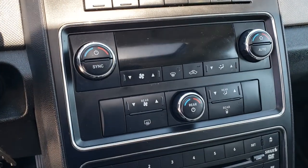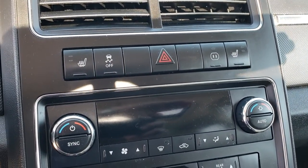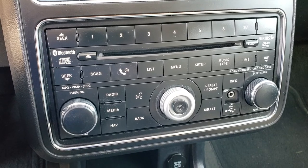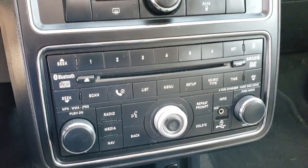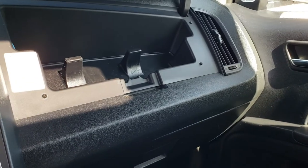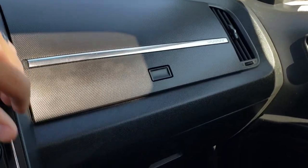It has dual climate control. There are your heated seat and stability control buttons as well as your hazard buttons. It has a six disc CD changer. You also have Sirius satellite radio capabilities. Dual climate control with rear air controls. It has the dual glove box with the air conditioned glove box so you can put drinks in there and keep them nice and cool with the air conditioning.